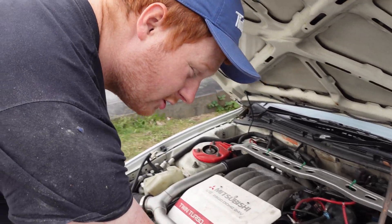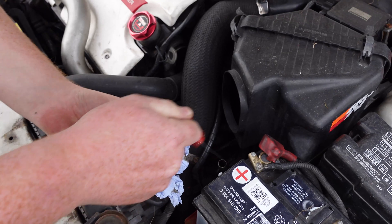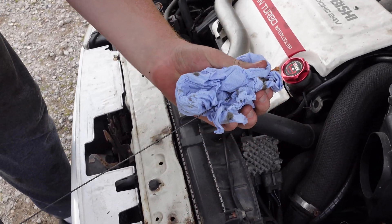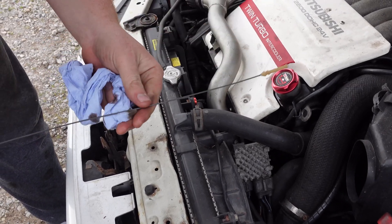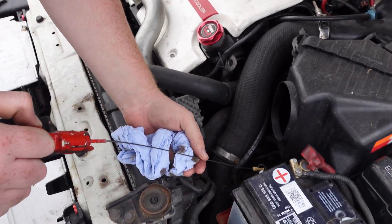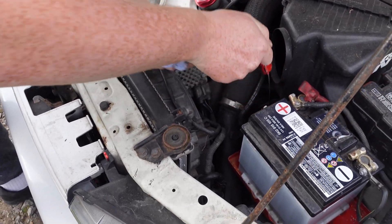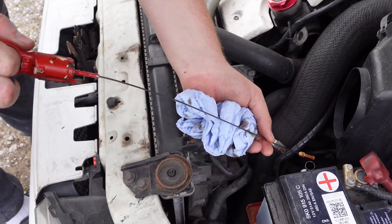We're going to check what I assume is the gearbox dipstick. Being an automatic, it will have a dipstick, and even the Imprezas have dipsticks and they're manual. We'll pop that in — that's spot on, there are no problems there.